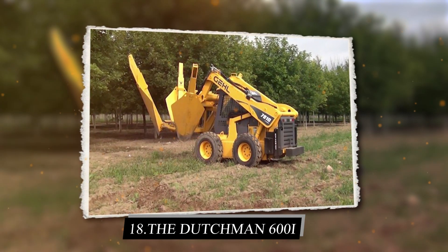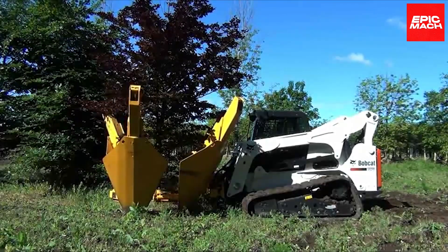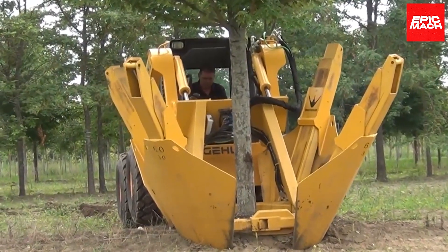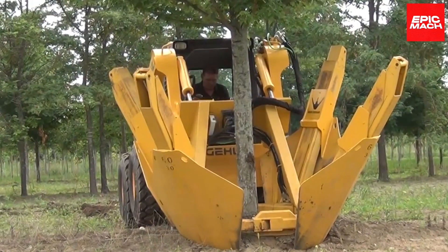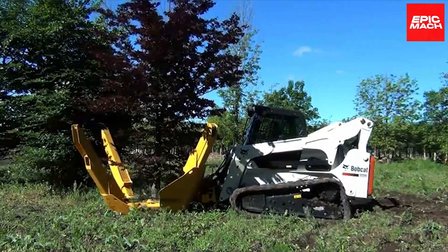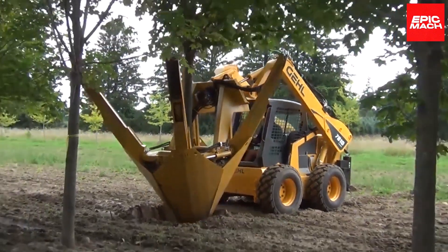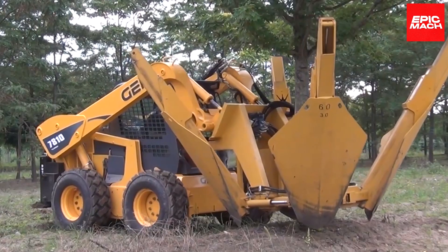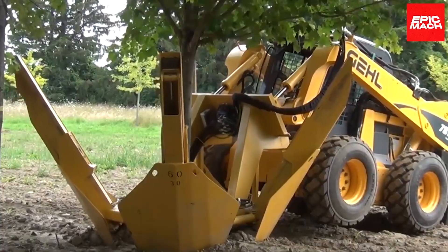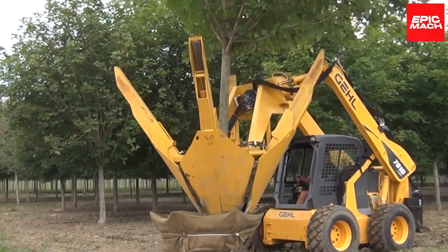18. Dutchman 600i. The Dutchman 600i tree spade transplants mature trees with its petal-controlled blades. Surrounding soil stays intact on the root ball for minimal shock. The 600i quickly rearranges landscapes by digging and replanting trees with ease. Hydraulic stabilization legs prevent the machine from rocking or sliding during digging. Tree spades expand planting options as existing trees can be relocated instead of removed.